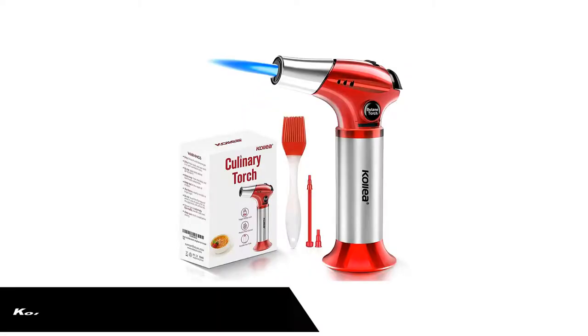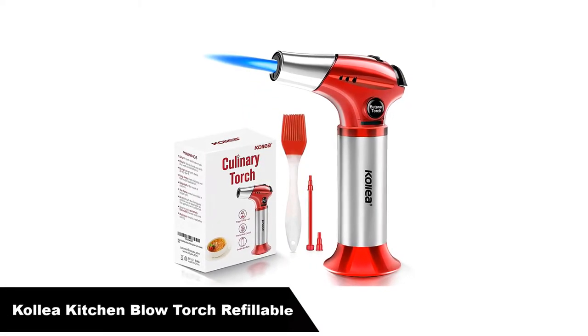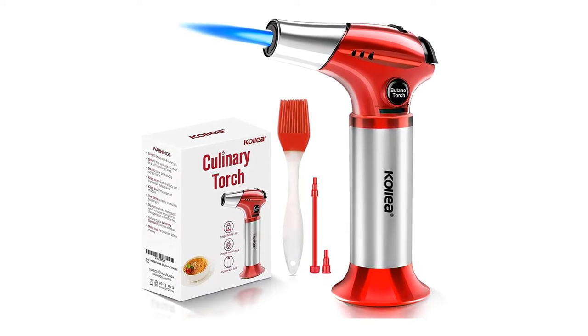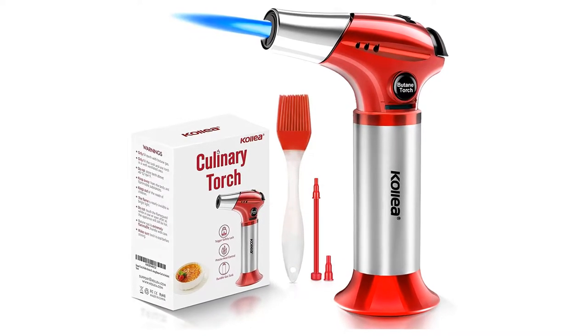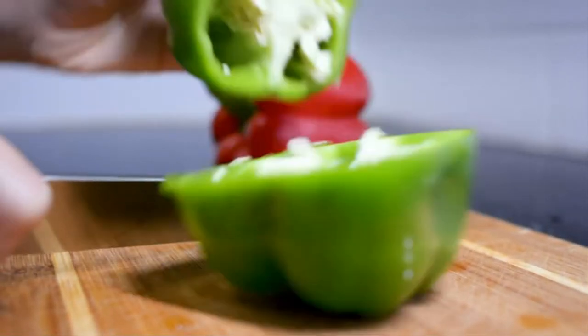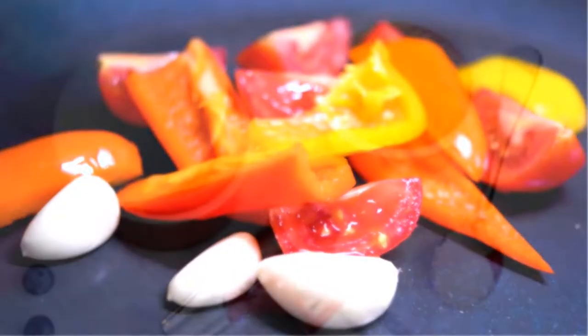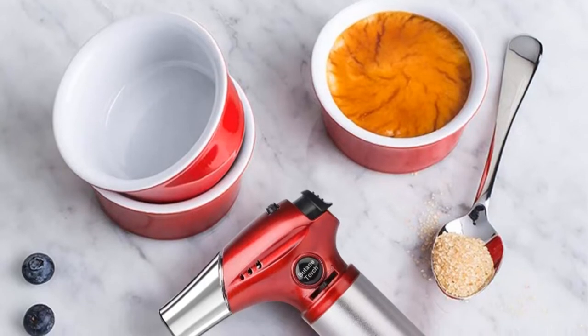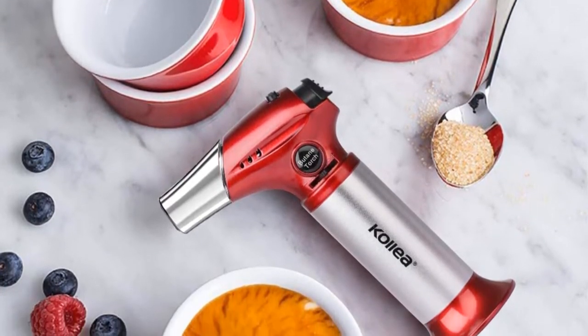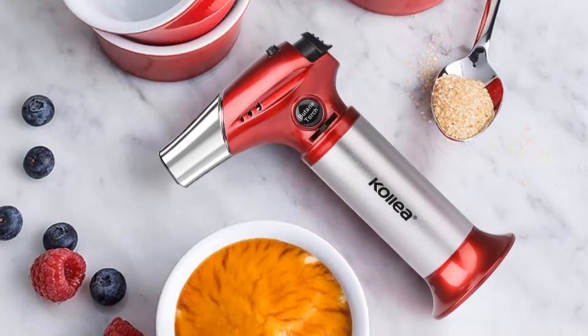Number 1. Our overall best pick is the Kaliya Kitchen Blow Torch Refillable Cooking Butane Torch Lighter. This little gadget is really great for the price. It is pretty to look at and has a nice weight and hand feel without being too heavy or bulky. It features a safety lock to prevent accidental ignition and misuse by children. The ergonomic design makes this little lightweight torch easy to hold.